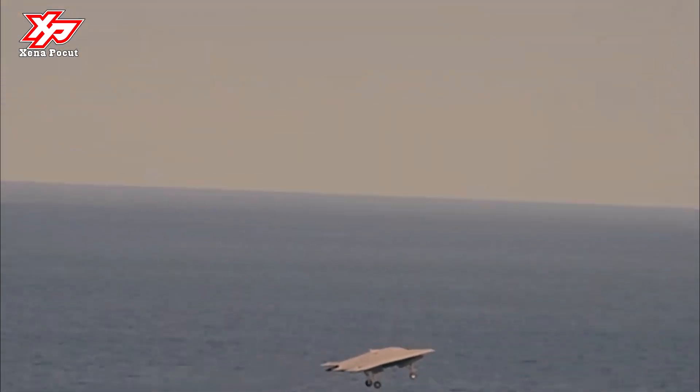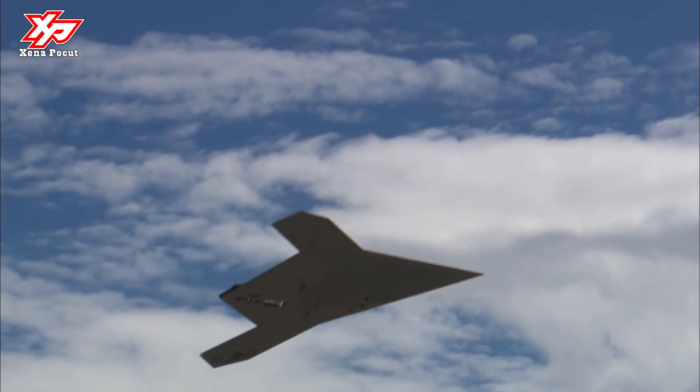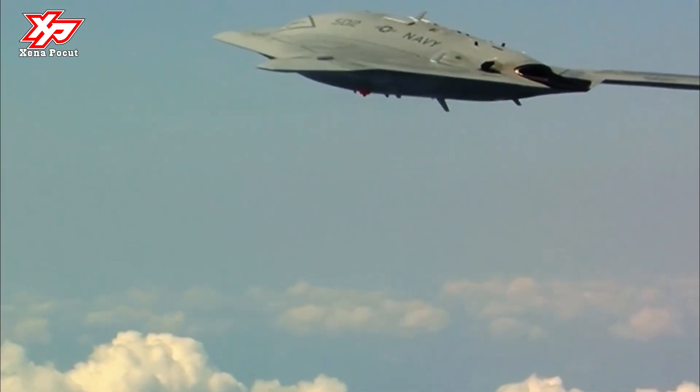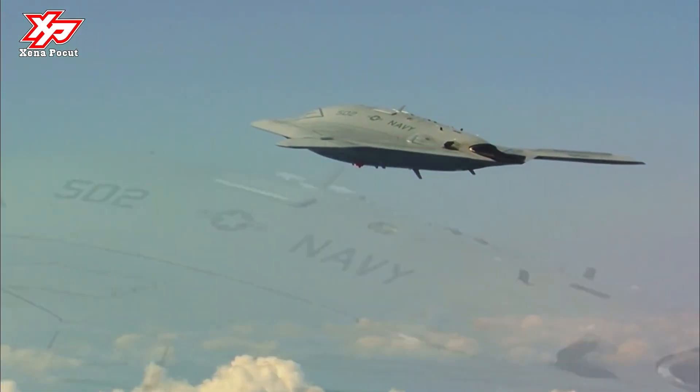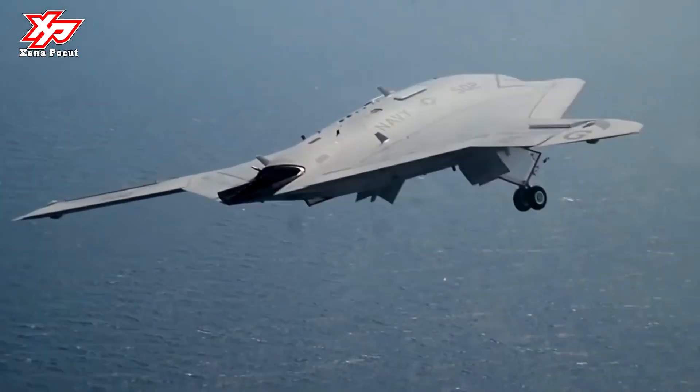The UCAS features both probe-and-drogue, used by the U.S. Navy, and boom receptacle mechanisms, used by the U.S. Air Force, for autonomous aerial refueling. The X-47B is powered by a Pratt & Whitney F100-PW-220U engine and exhaust system.